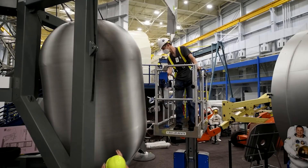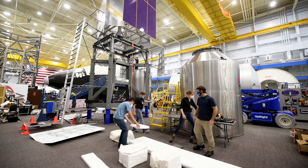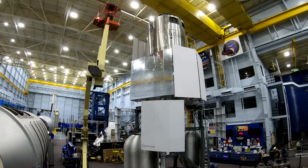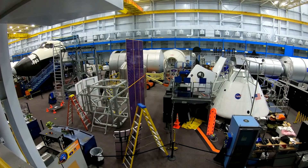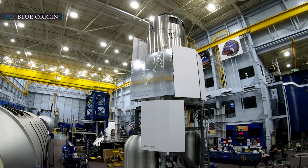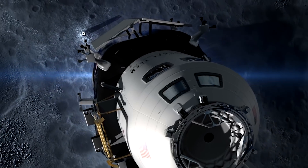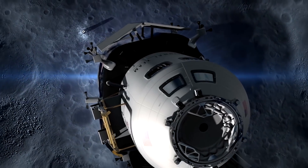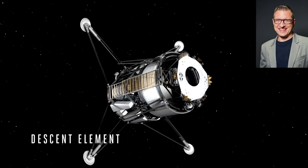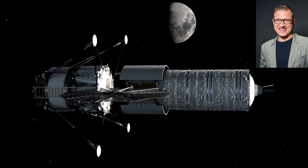Last month, Blue Origin delivered the 40-foot prototype to NASA at Johnson Space Center. "Testing this engineering mock-up for crew interaction is a step toward making this historic mission real. The learning we get from full-scale mock-up can't be done any other way. Benefiting from NASA's expertise and feedback at this early stage allows us to develop a safe commercial system that meets the agency's needs," said Brent Sherwood, Blue Origin's Vice President of Advanced Development Programs.